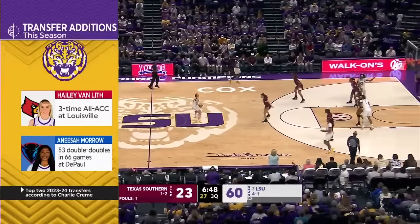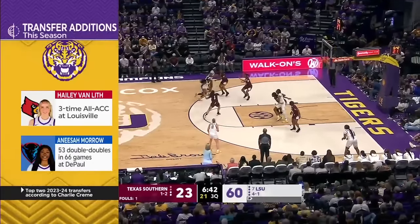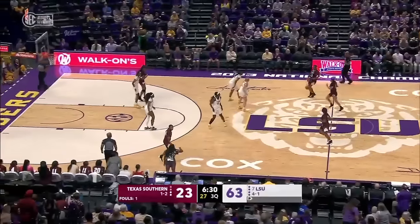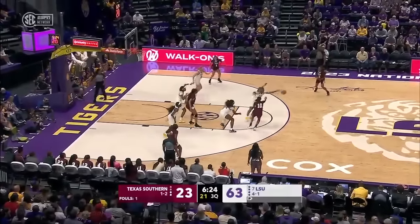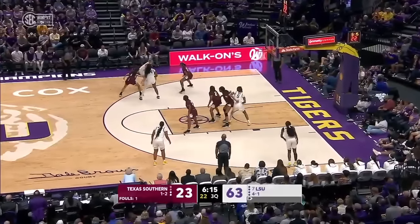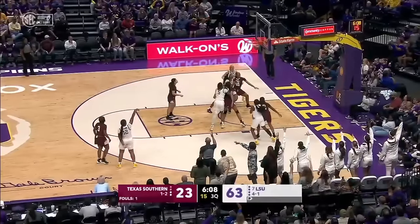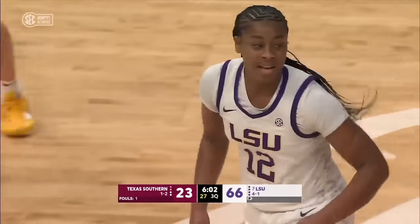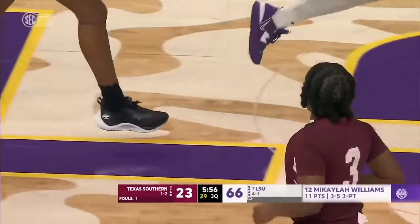Mikayla Williams — one of the top two transfers according to a lot of services — forces the action. Kim Mulkey was able to get both of those backcourt players, and she hits one from in front of her own bench. She had five points early in this ball game and has been quiet ever since until she hits that three — she now has eight. Texas Southern throws it. Van Liff goes baseline, snaps a pass out — three ball up by the freshman. Oh yes — Mikayla Williams, the sultan of string! Coming right back with a three ball is Taniad Lawson.